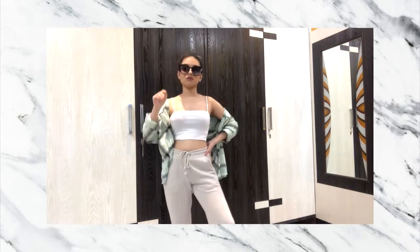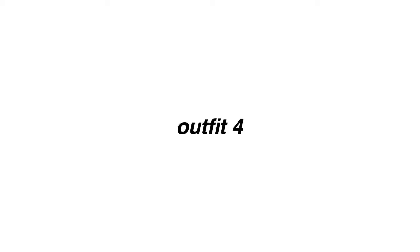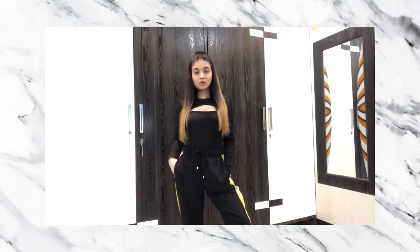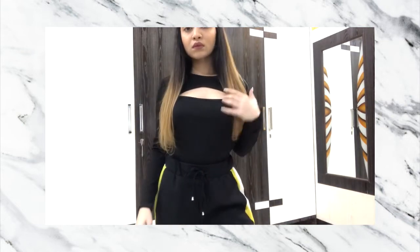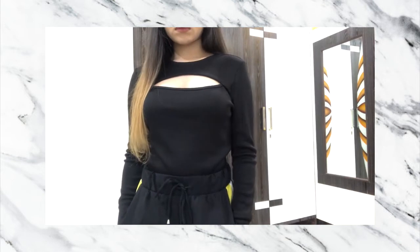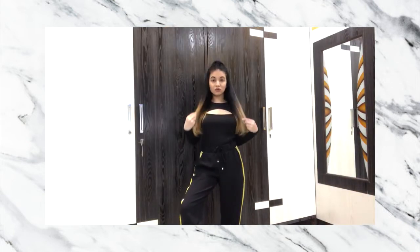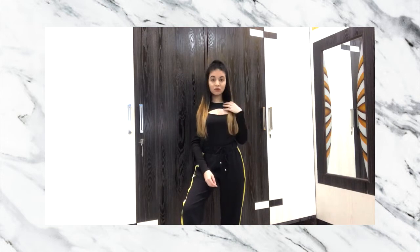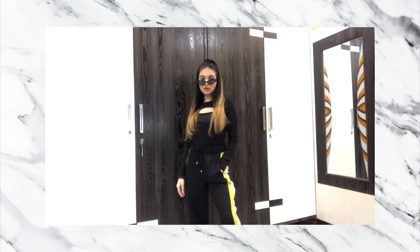I always tend to reach for my oversized pair of sunglasses on those no-makeup days. For this look I went for a little insta baddie vibe, somewhat inspired by fashion-over outfits. I mostly put together these kinds of outfits for Instagram pictures. I've also added my tiny pair of sunglasses to bring the whole look together.